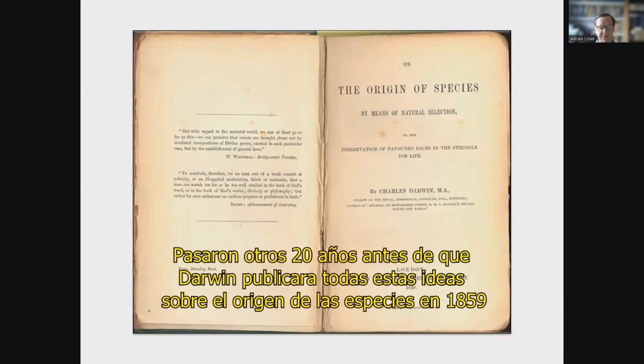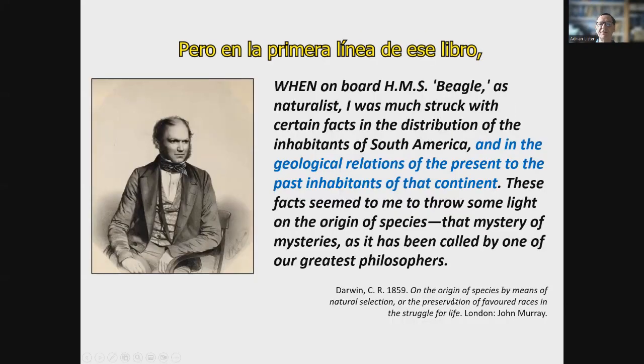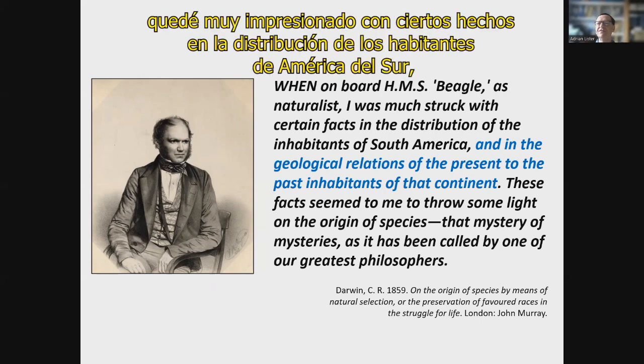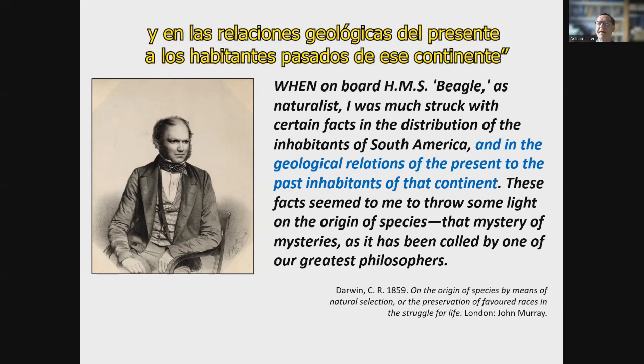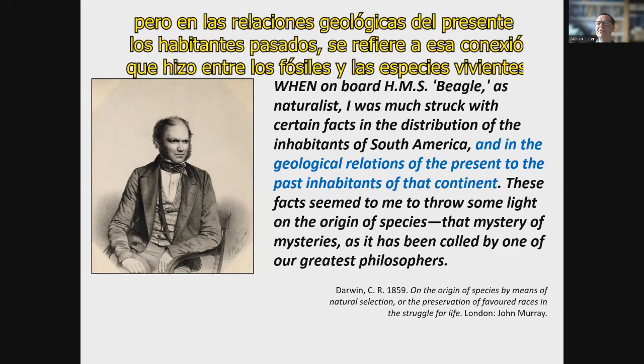It was another 20 years before Darwin published all these ideas in The Origin of Species in 1859. But in the very first line of that book, he drew attention again to those fossil finds. He wrote: 'When on board HMS Beagle as naturalist, I was much struck with certain facts in the distribution of the inhabitants of South America, and in the geological relations of the present to the past inhabitants of that continent.' By 'geological relations of the present to the past inhabitants,' he's referring to that connection he made between the fossils and the living species.